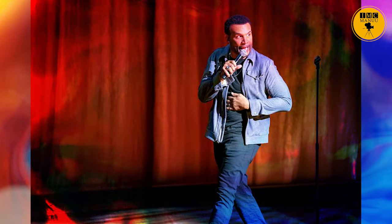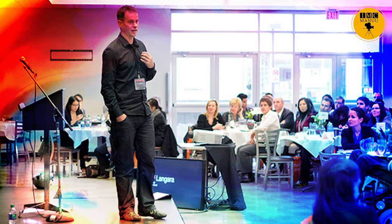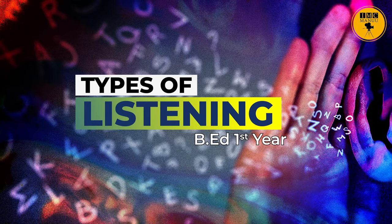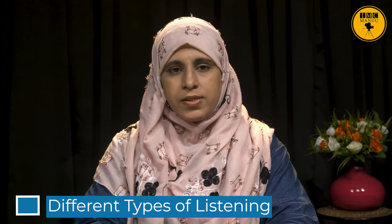Dear students, I, Sabah Khatun, Assistant Professor, Department of Education and Training, Manu, welcome you to this educational program of B.Ed First Year Communicative English. In today's session, we are going to discuss the topic: different types of listening. Before starting the topic, I would like to give you an overview of this session.